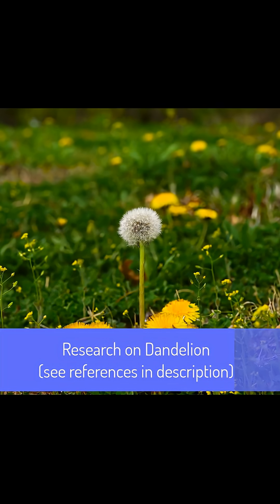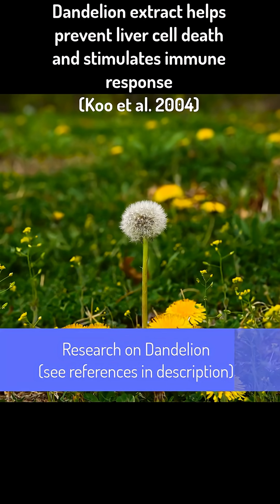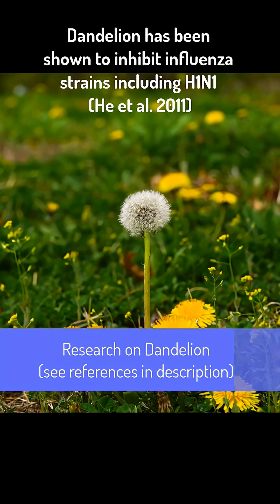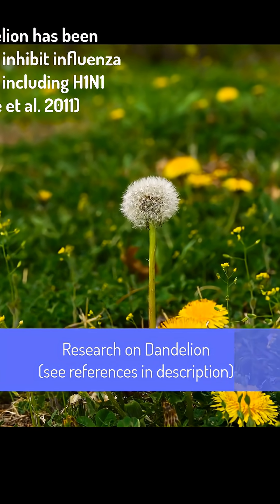Other studies have found that dandelion extracts significantly prevent cell death in liver cells and stimulate immune response, slowing the progression of liver disease. Dandelion also significantly inhibits some influenza strains, including H1N1.